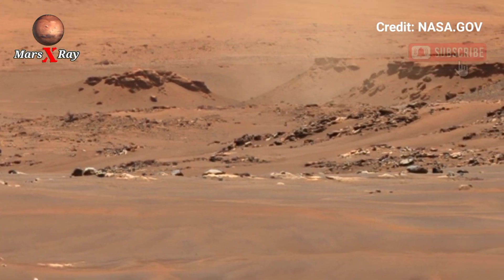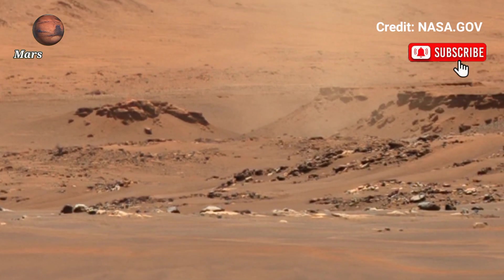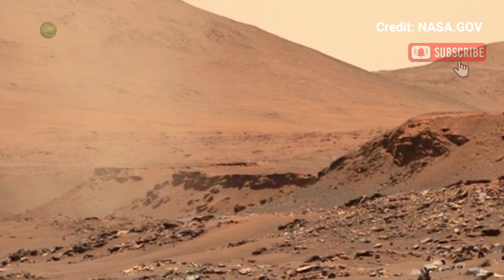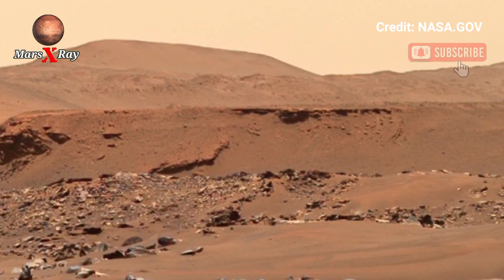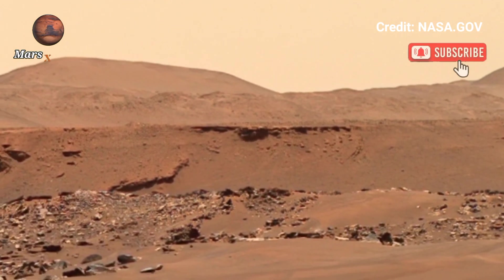As you watch this video, you feel a thrill as if walking alongside the rover, experiencing the Mars landscape for the first time. The footage is not just about science — it is about inspiring the next generation to explore the limitless possibilities of space exploration.